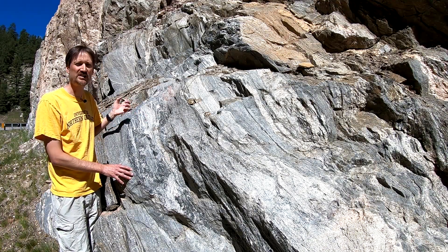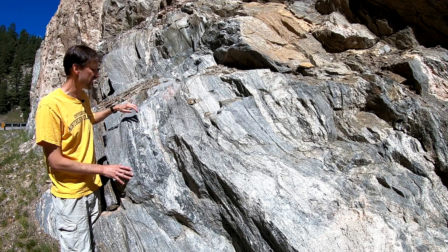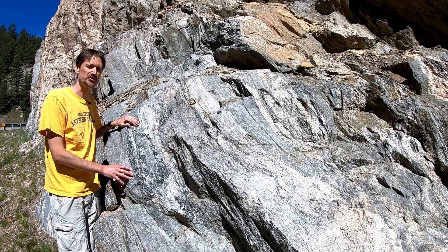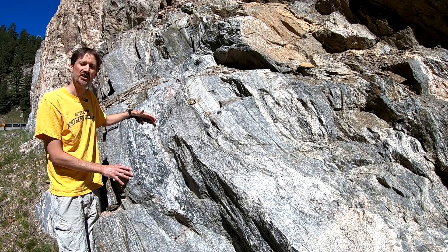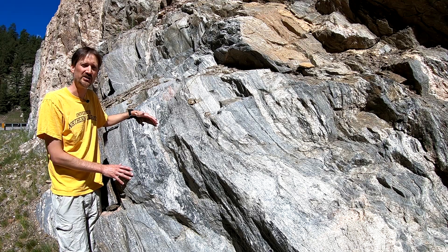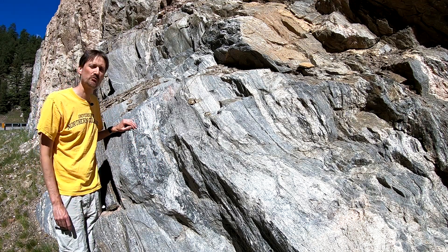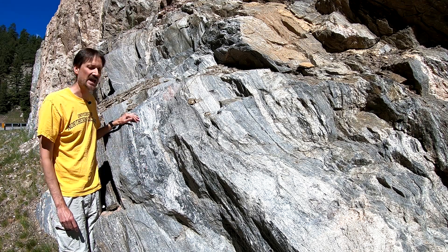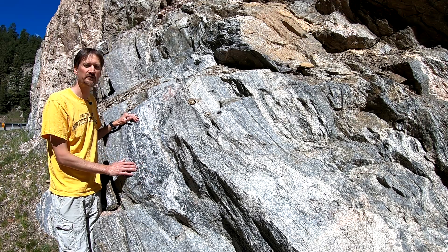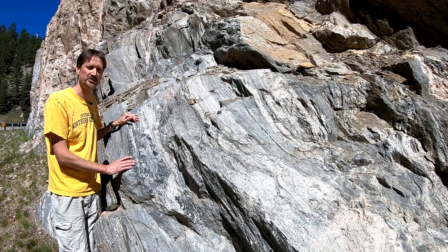That melt gets squeezed out of the areas that aren't being melted. They group up into these light-colored layers that we call the leucosome. And because they're a material that crystallized from a felsic magma, they look just like granite, and essentially they are. The darker-colored layers are rich in biotite and other metamorphic minerals — that is the material that hasn't melted as of yet. And when this material melts, it gives off a more felsic magma that produces the leucosomes that we see here, or the layers of partial melt.